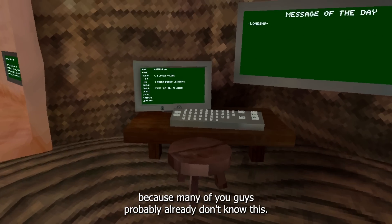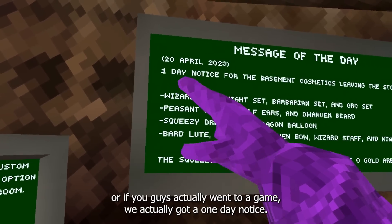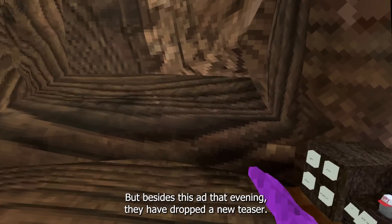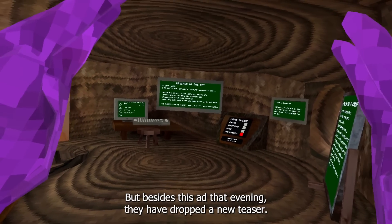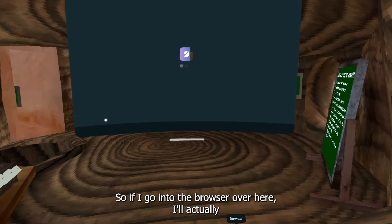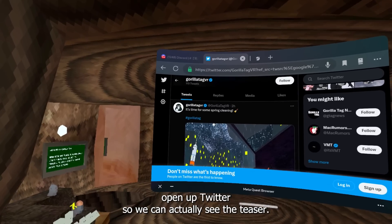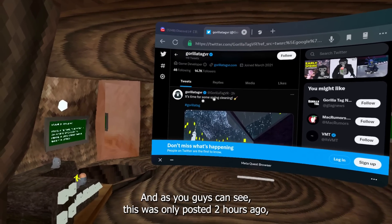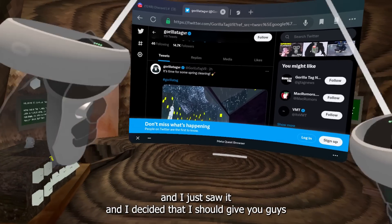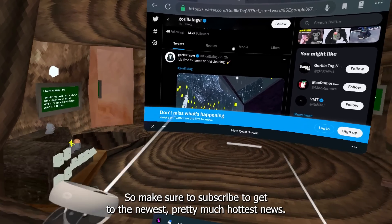If you guys went into the game, we actually got a one-day notice. But besides that, in the evening they dropped a new teaser. Let's take a look at it — I've got Twitter open in the browser. As you guys can see, this was posted only two hours ago and I just saw it, so I decided to give you guys the latest Gorilla Tag news. Make sure to subscribe to get the newest, hottest news.